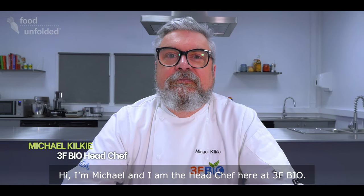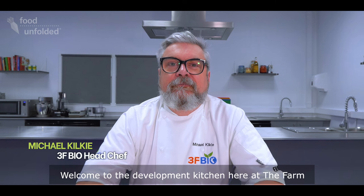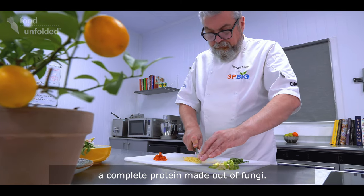Hi, I'm Michael and I'm the head chef here at 3F Bio. Welcome to the development kitchen here at the farm. Today I'll be cooking with mycoprotein, a complete protein made out of fungi.